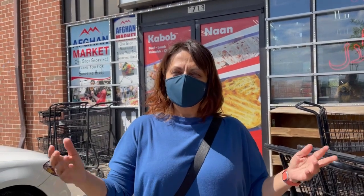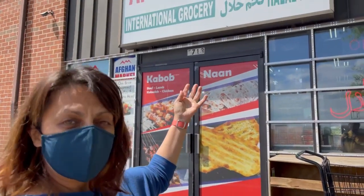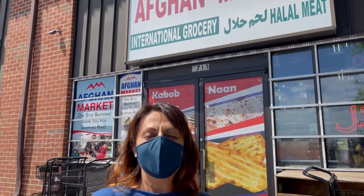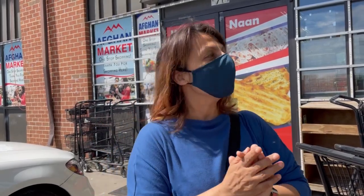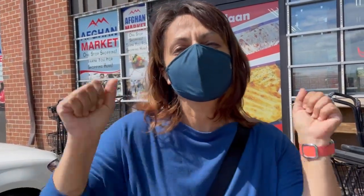As-salamu alaykum. Hi! Welcome to Afghan Cooks. Today is the last day of Ramadan and we are here at the Afghan Market in Alexandria, Virginia to do our Eid shopping. So let's go inside — it's really packed here today. Everyone is so excited for tomorrow.